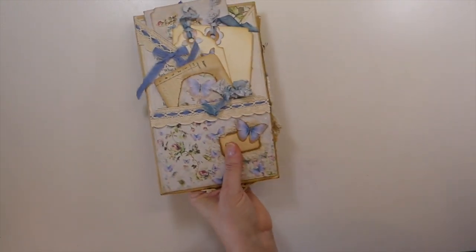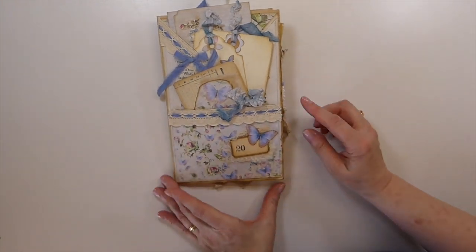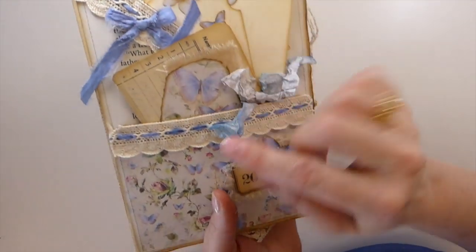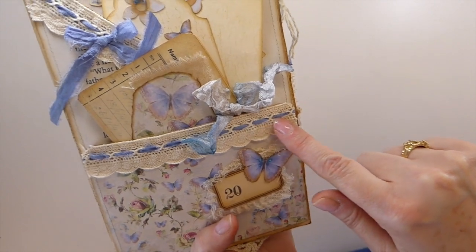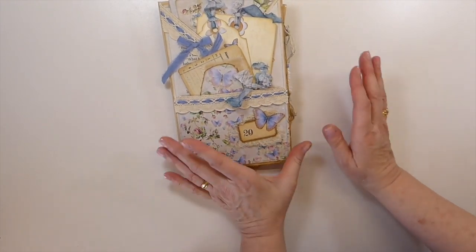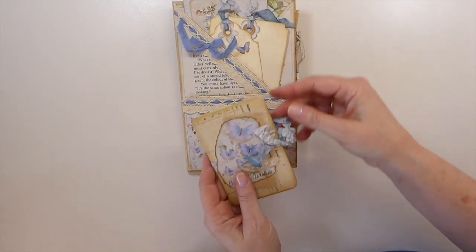Welcome back guys. We are on to entry number 16, and this comes all the way from Pennsylvania — this is Linda Herlock. Linda, this is absolutely beautiful. Look at the colors on that and that trim is absolutely gorgeous that she's chosen. Beautiful layering, the colors are just stunning. Let's look on the front here and see what we've got.